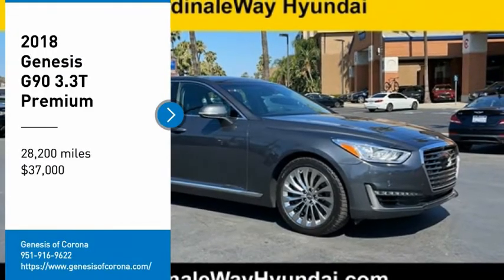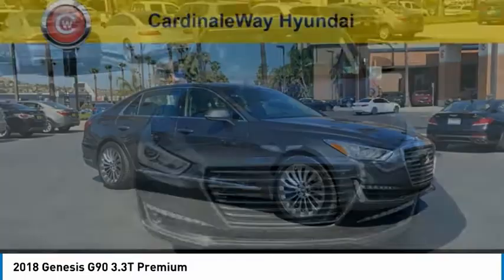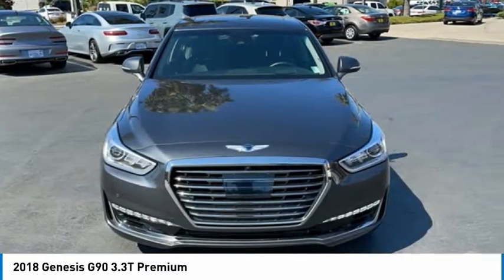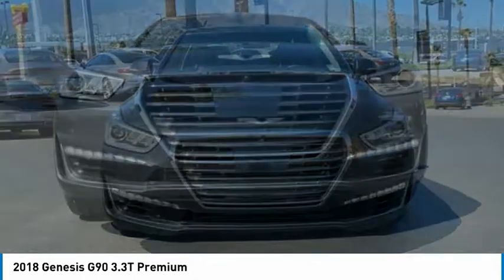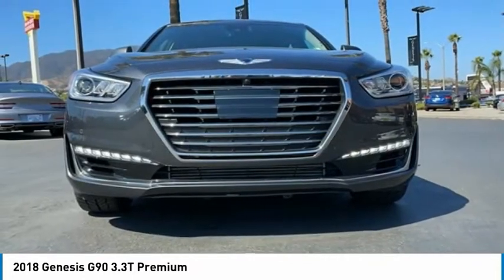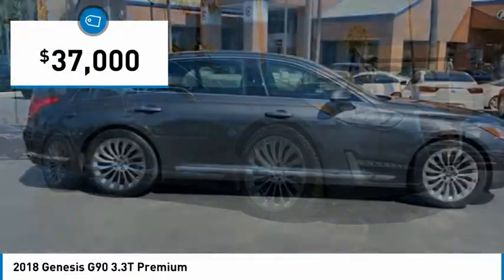You are going to love the 2018 G90. The Genesis G90 is the ultimate luxury sedan. With high levels of technology, comfort, quality, and functionality, this vehicle will make you feel like royalty and is priced below $40,000.